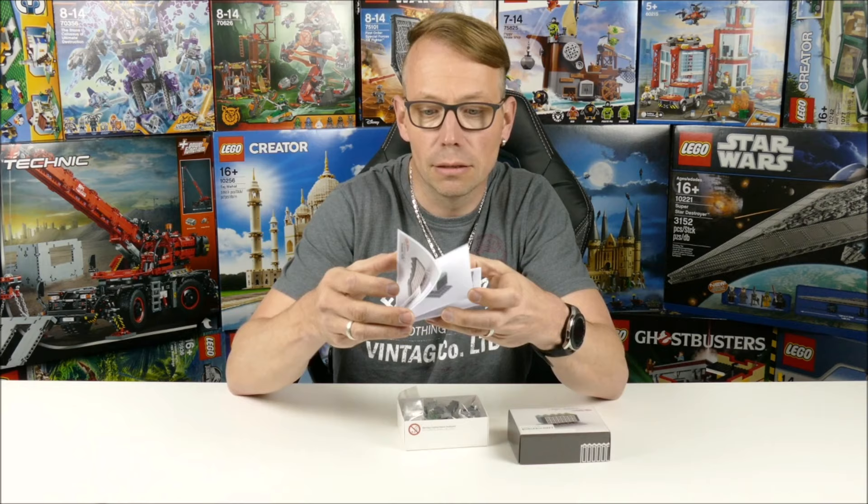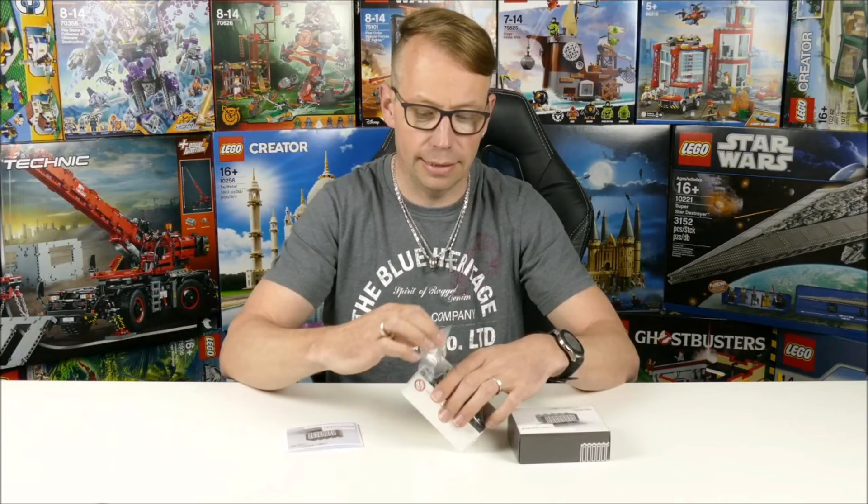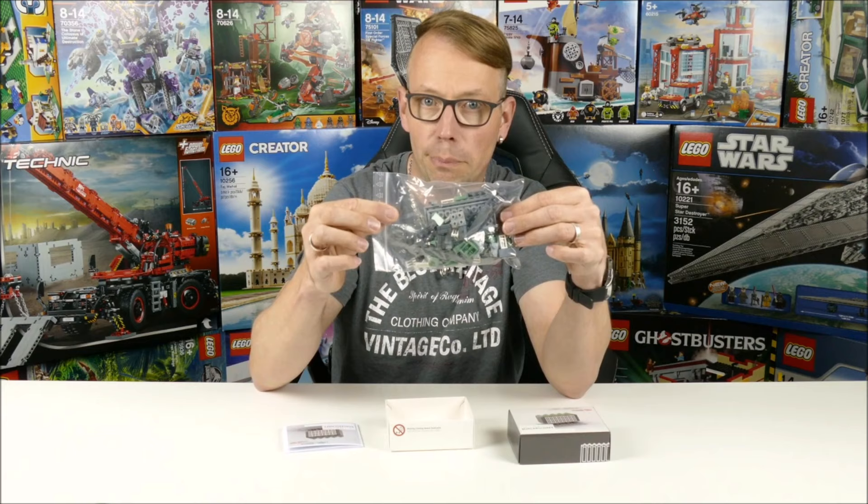This is the small instructions book. There's of course a picture of him on the back. And then we've got the back with the pieces. Now I will build this little set and I hope you will enjoy it.